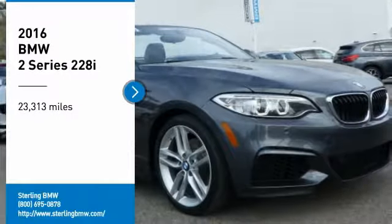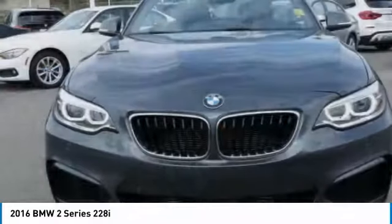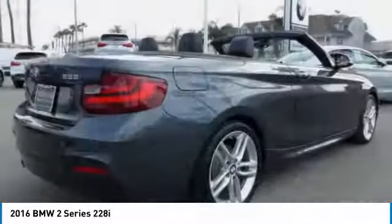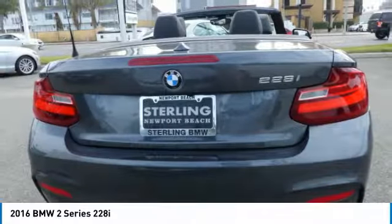Stop by and take a look at the 2016 BMW 2 Series. The BMW 2 Series is a powerful and fuel efficient machine which comes with exceptional handling, high quality interiors, and it delivers on BMW's ultimate driving machine.